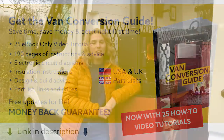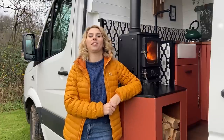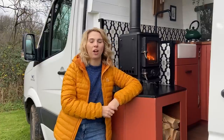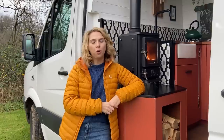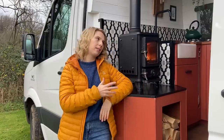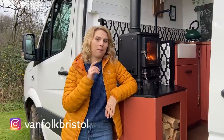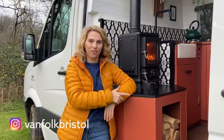We've been professionally converting vans now since March 2020 and this is van number six. We hire this one out via Quirky Campers which we run as a sideline to our core business, which is to convert vans every three months and sell them. That means we sell four vans a year converted to a very similar spec to this one. You can find details of all of our conversions on Instagram at Vanfolk Bristol, but for now on to the tour of Ray of Sunshine.